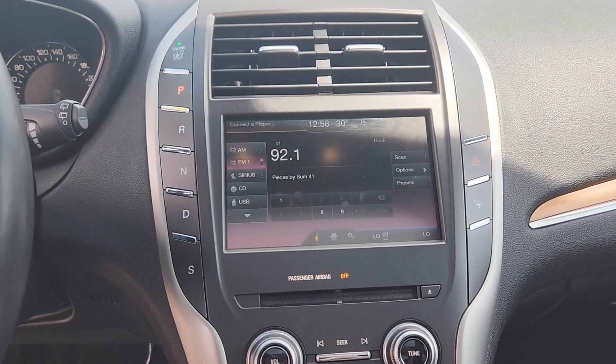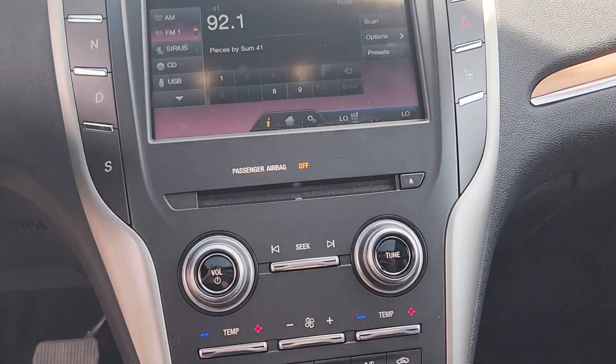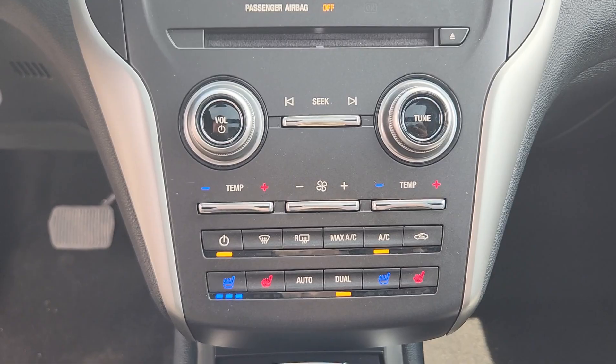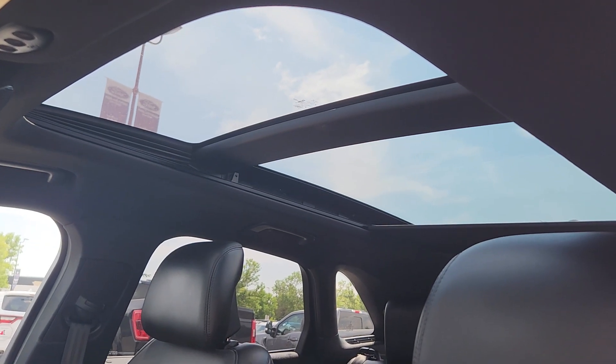On the center screen you have options for phone, audio, and climate. You also have heated and cooled seats for both driver and passenger, and we have a twin panel moonroof.